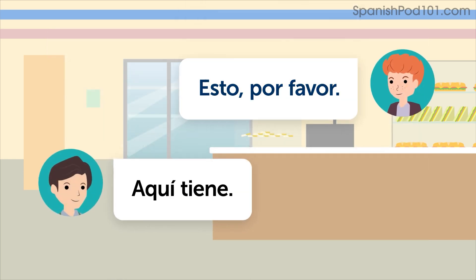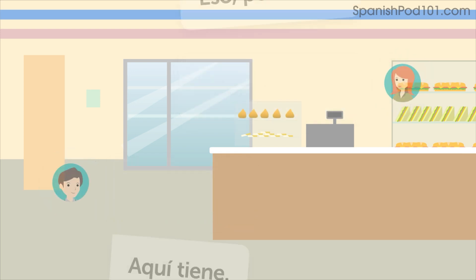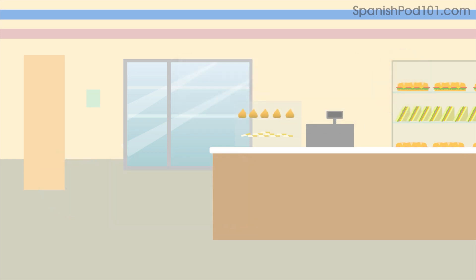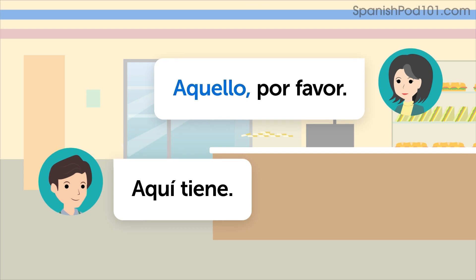Esto, por favor. Aquí tiene. Eso, por favor. Aquí tiene. Aquello, por favor. Aquí tiene.